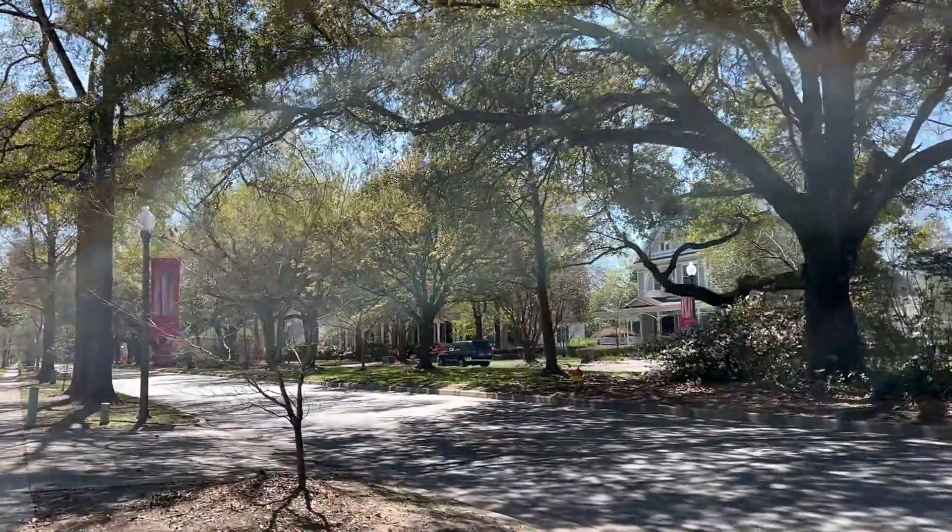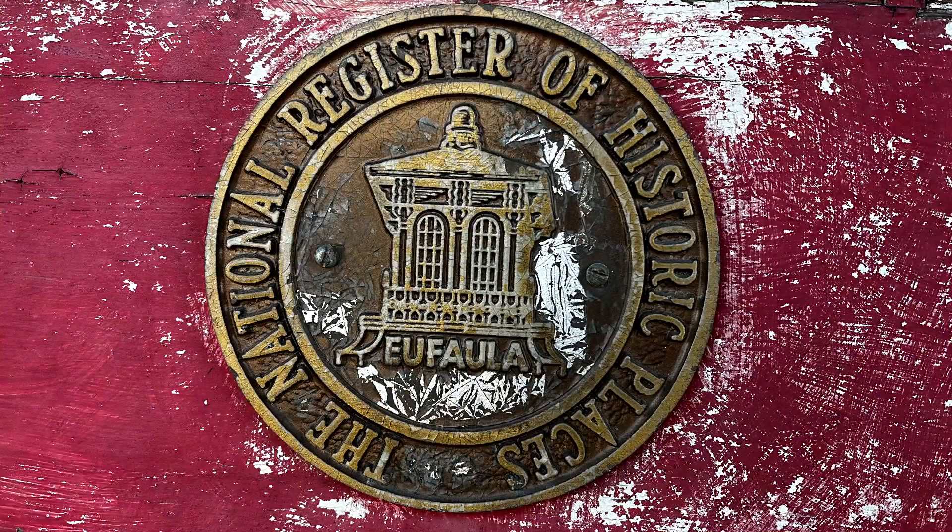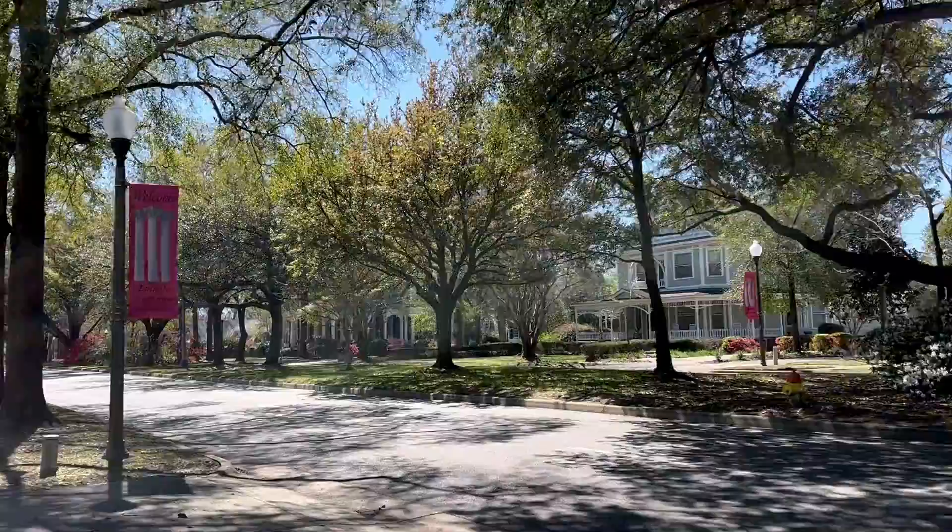Welcome to the beautiful Historic District in Eufaula, Alabama. With over 700 structures listed in the National Historic Register, Eufaula is worth a visit.